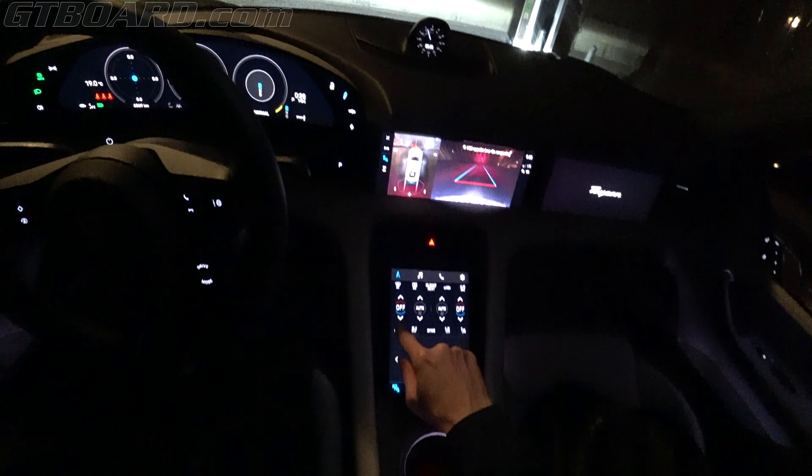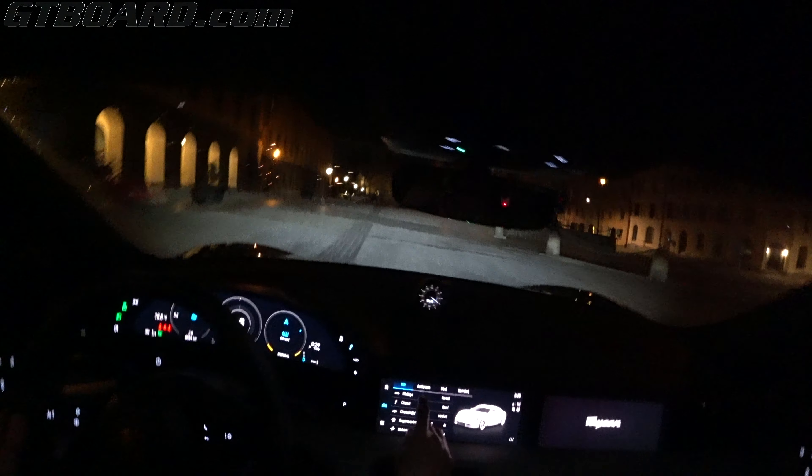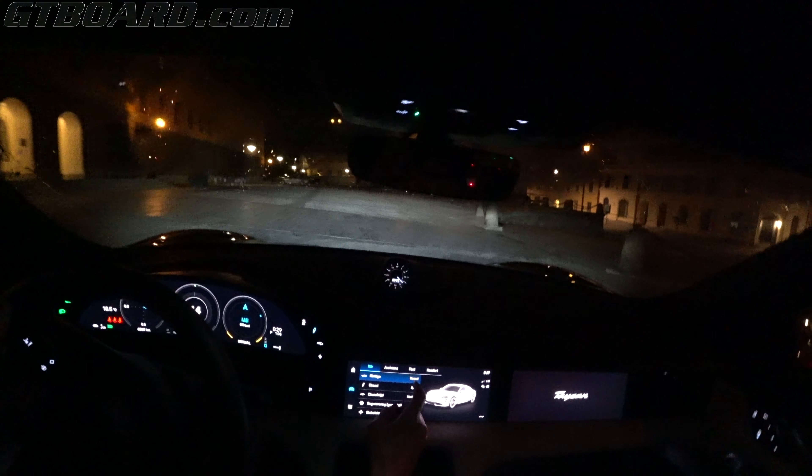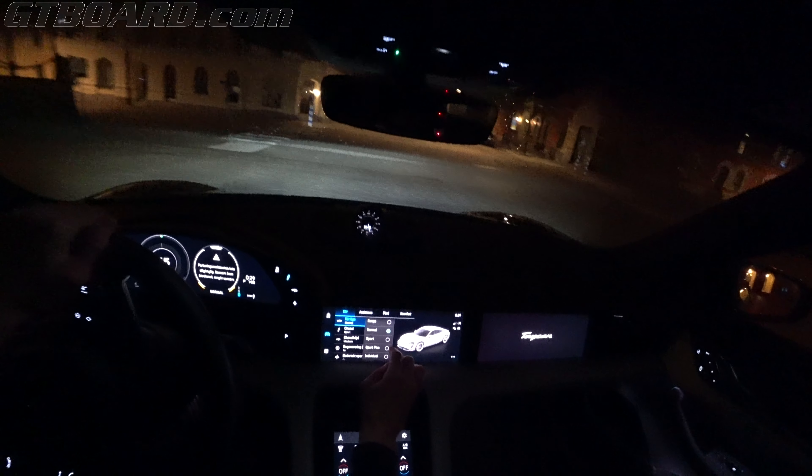Put some seat heating on, we can afford that. We're gonna be driving in sport - not sport plus, but sport is enough.